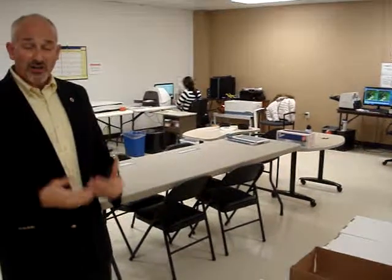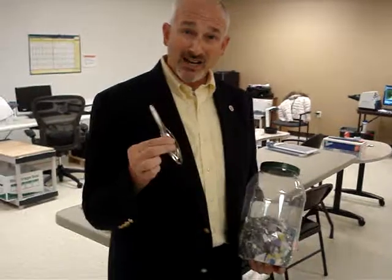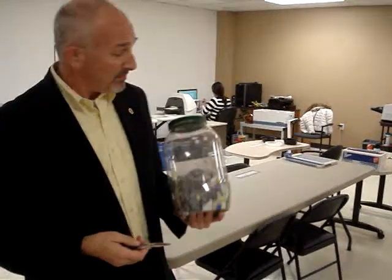So after we've gone to your facility, packed up the records, and brought them here to Tyson's, the next step is going to be prepping the documents for scanning. The most important thing that we do is pull staples out of the documents. This represents a couple of weeks of staples right here that we've pulled out of documents that we've been scanning.